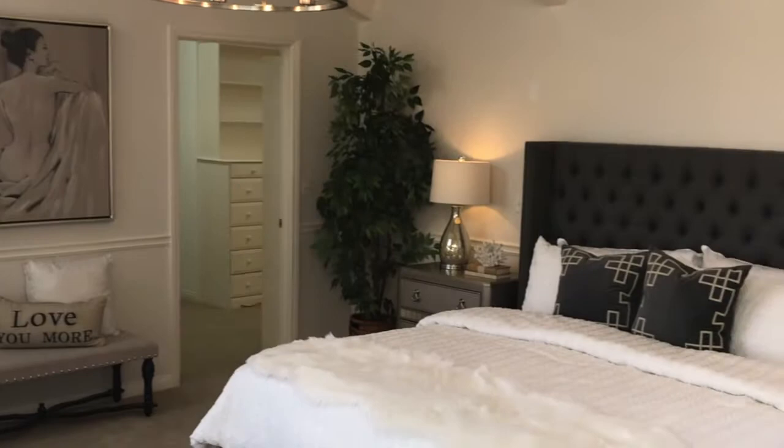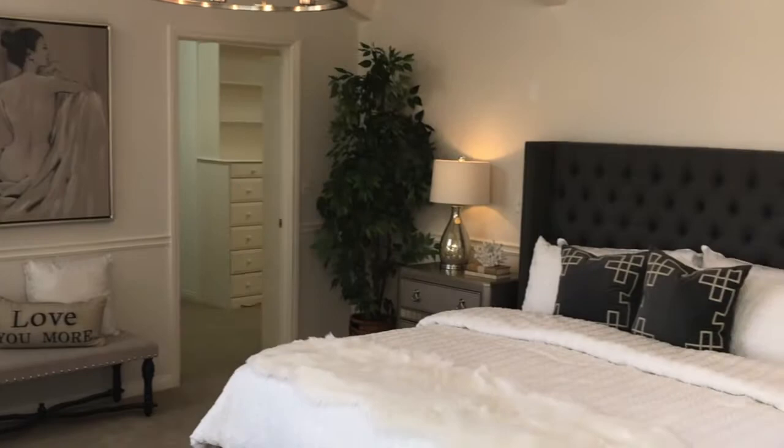Come on into the master bedroom. I don't know about you, but sometimes I like to get away from my kids and this is the perfect place to do that. We have beautiful high ceilings, skylights, en suite, gorgeous master bath, and out here you can capture those spectacular views yet again. Come on out, Jeff, take a look.